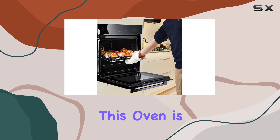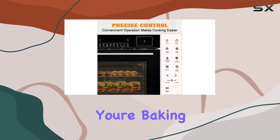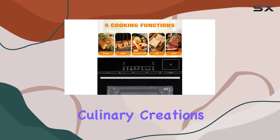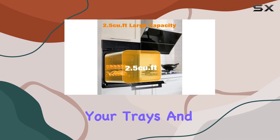One of the standout features of this oven is its generous 2.5 cubic feet capacity. Whether you're baking, roasting, or grilling, there's ample space for all your culinary creations. And with five side racks strategically placed, stability is ensured for your trays and grids.